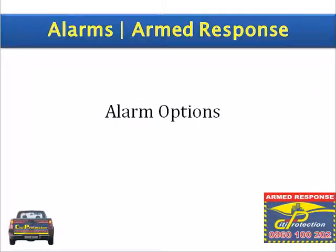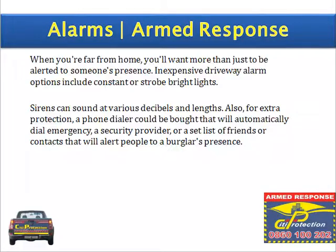Alarm options. When you are far from home, you will want more than just to be alerted to someone's presence. Inexpensive driveway alarm options include constant or strobe bright lights. Sirens can sound at various decibels and lengths. Also, for extra protection, a phone dialer could be bought that will automatically dial emergency services, a security provider, or a set list of friends or contacts that will alert people to a burglar's presence.